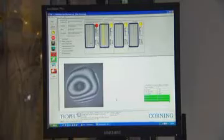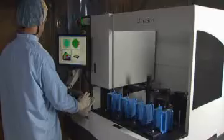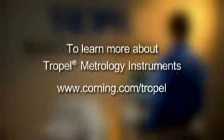Corning continues to innovate and bring new solutions to the marketplace. Whatever your application, Trapel Metrology Instruments has a solution to fit your metrology requirements.